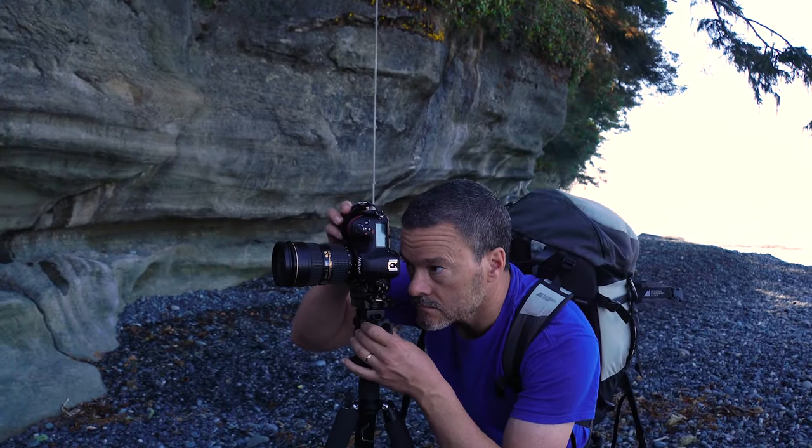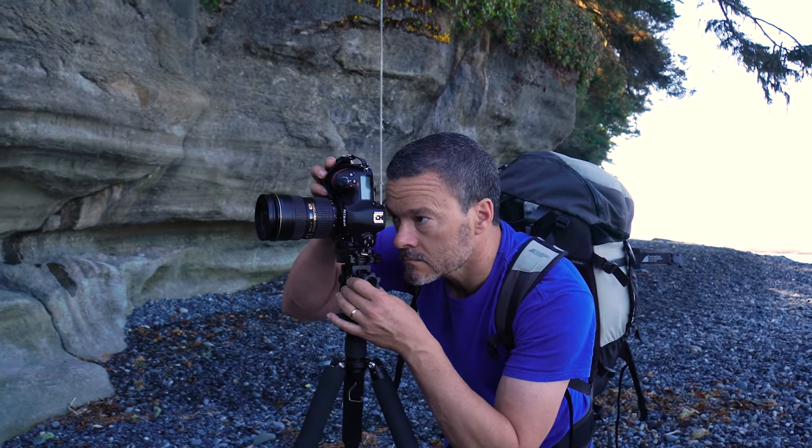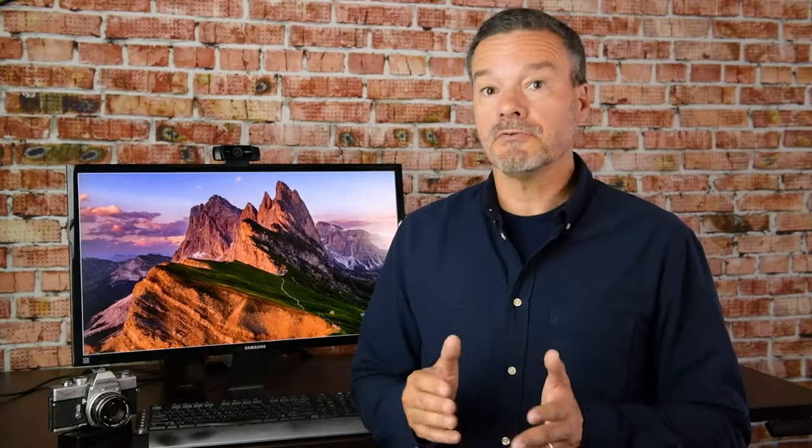How is it that two people photographing the exact same thing at the exact same time from the exact same place with the exact same cameras can be so radically different? The answer is actually quite simple — it all comes down to training and experience. Photography is a learned skill. It's not a skill that anyone is born with; it is a skill that has to be learned through training, coaching, and through community support.